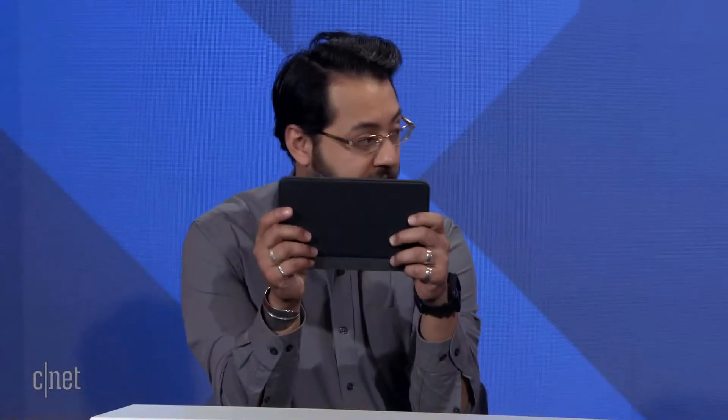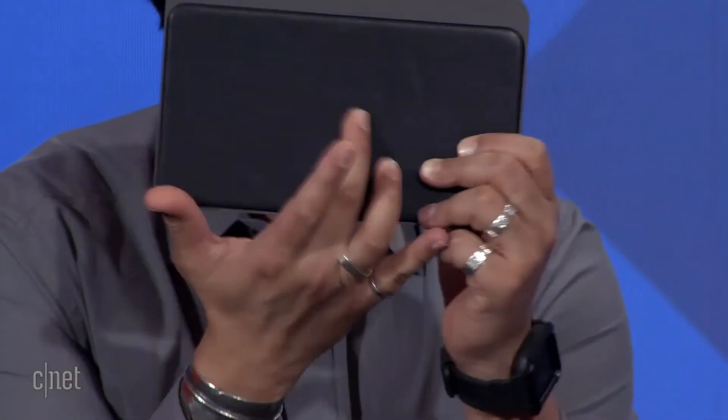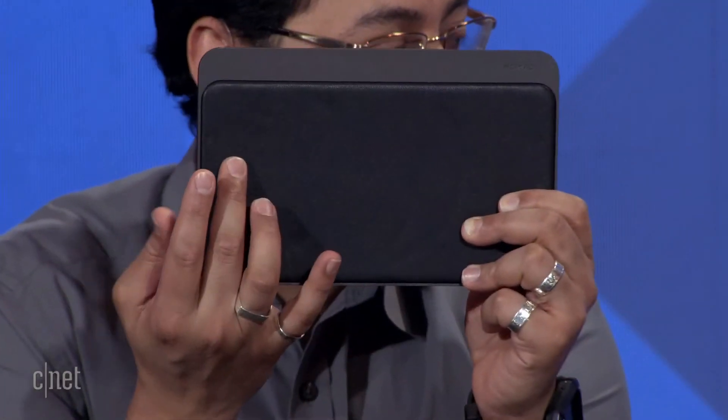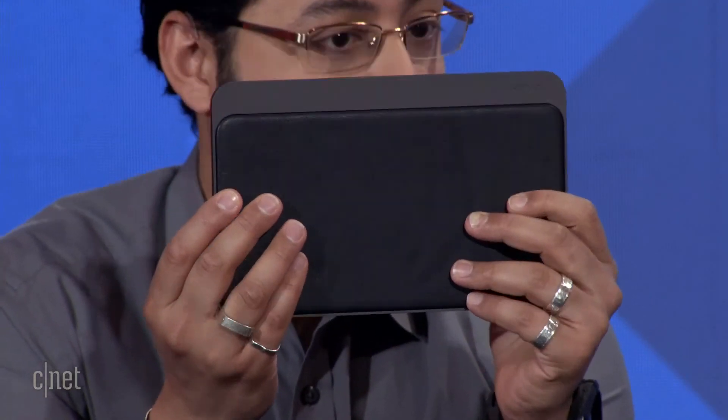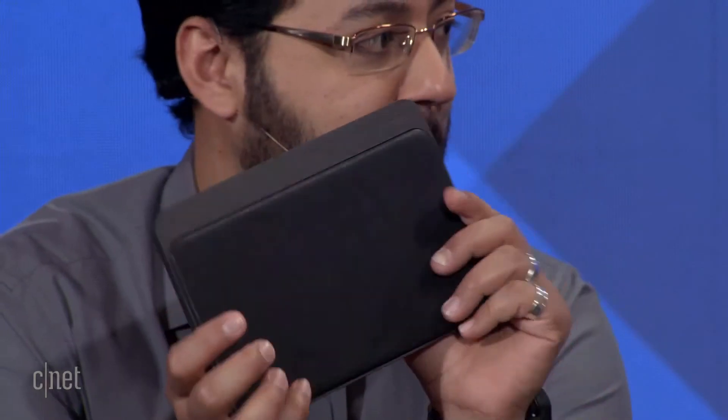Can I take a look at that? Sure. So this will be available this year — the Nomad Base Station Pro. You charge it with USB-C power delivery on the back. It's very nice — it's got this leatherette style pad on top. Yeah, it's a real leather top with a CNC aluminum frame. It feels premium.